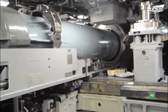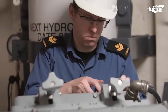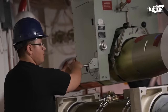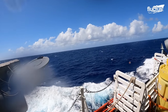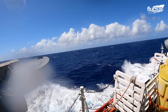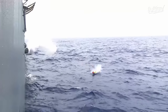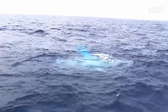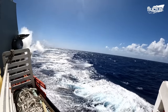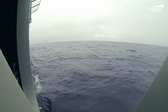Today, improvements in torpedo technology make them the best option for destroyers to attack and destroy submarines. Though often associated with submarine attacks on surface vessels, the reverse is also true. Torpedoes are equipped with their own sonar guidance systems that allow them to home in on the submarine's acoustic signature, following its path even if the target maneuvers. Modern torpedoes also boast an impressive range, sometimes as much as 40 kilometers, allowing destroyers to launch from a considerable distance while staying in a safer position.